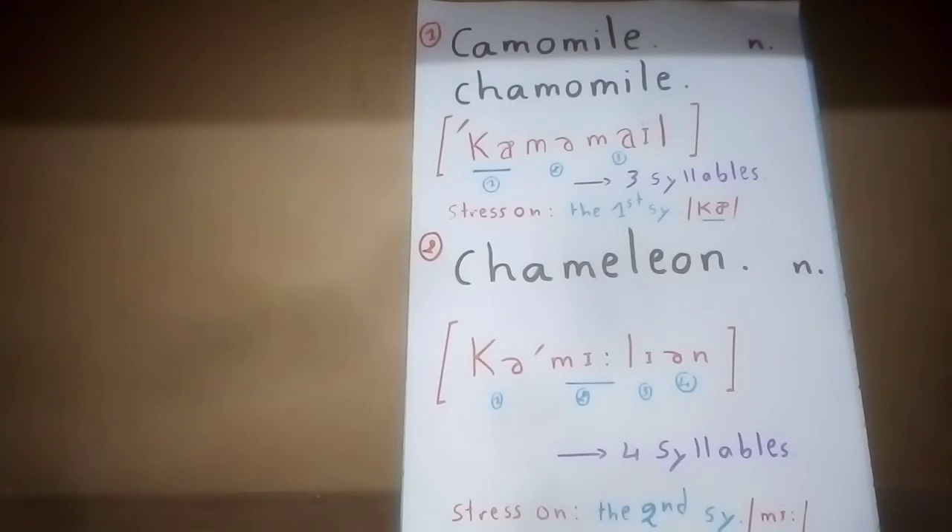The first syllable, ca, is the stressed syllable. Listen closely: chamomile, chamomile. The second word is chameleon — it's also a noun. This word contains four syllables: cha-me-li-on. We are hearing four vowel sounds.